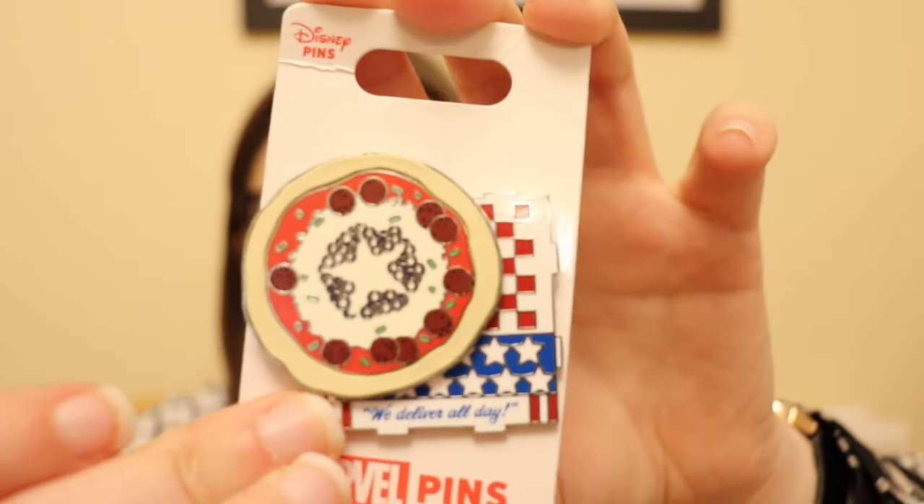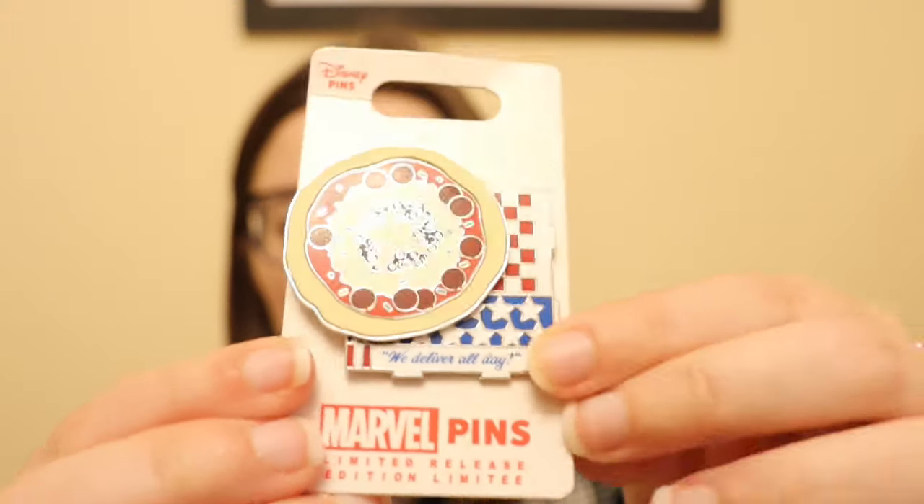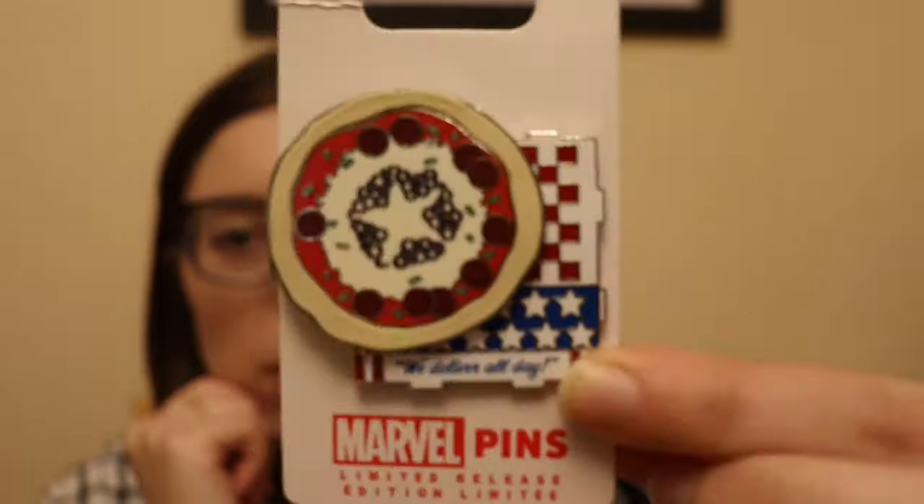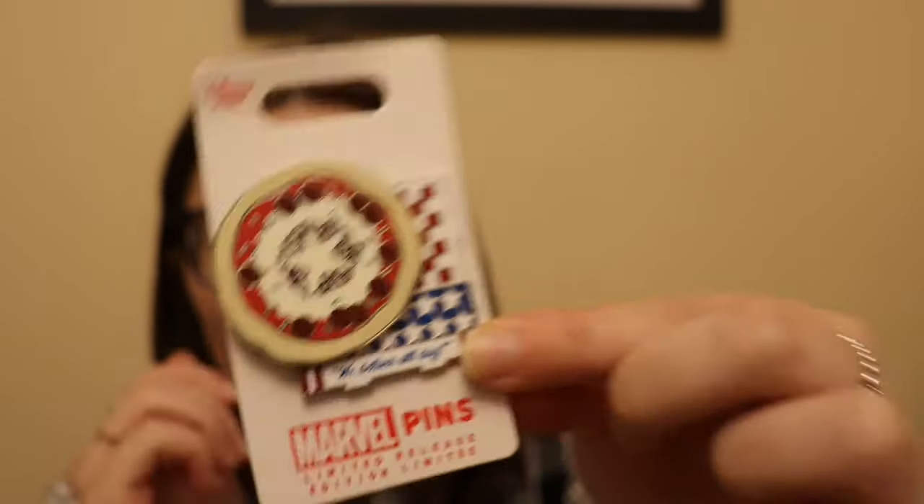The next lot of pins are Marvel pins. The first one I bought in Character Warehouse was a limited release Captain America pizza pin that says 'We Deliver All Day' — $7.99 down to $6.99. At that price I could not pass it up.